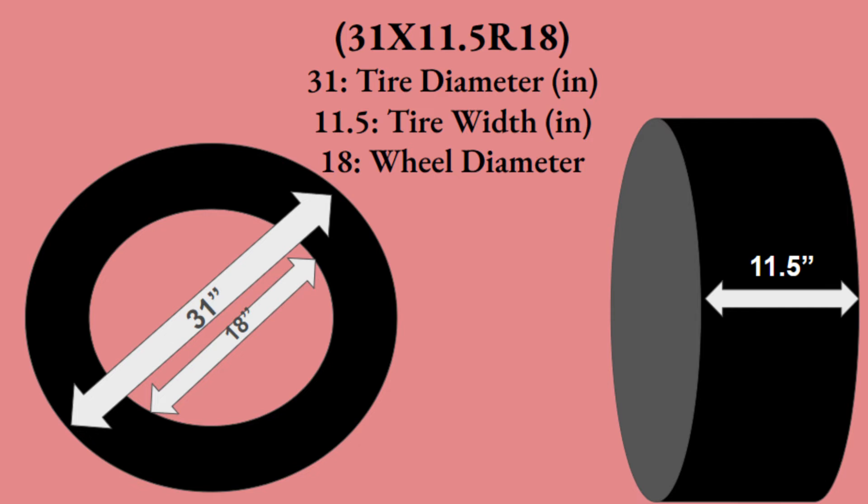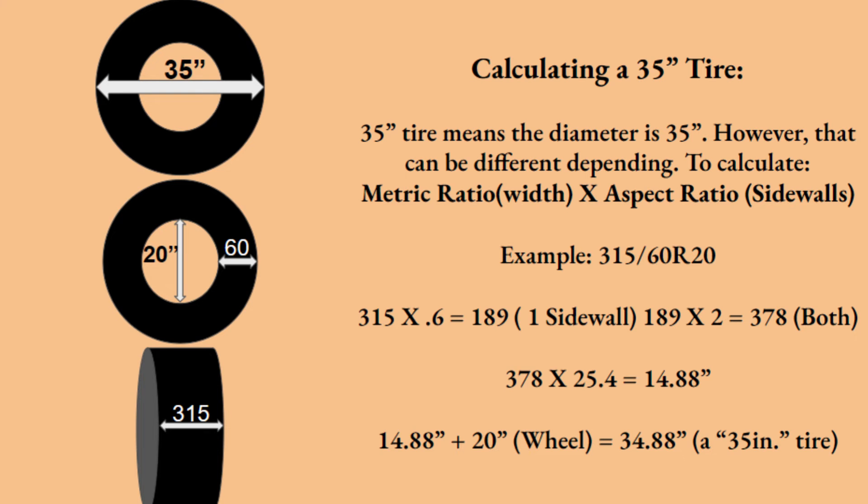Another way to read a tire size uses this format: 31x11.5 R18. In this case, 31 refers to the entire diameter of the tire from edge to edge, 11.5 is the width in inches, and 18 is the rim diameter. You commonly see this for truck tires or large sports car tires — people who want to know exactly how much tire they're getting may prefer these numbers since you can see the diameter right there without any conversions.